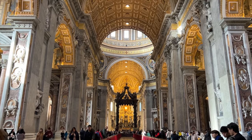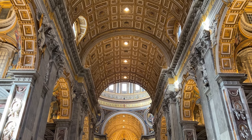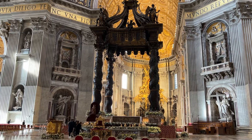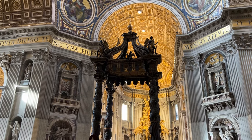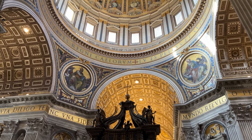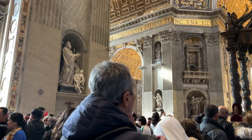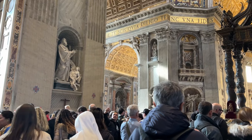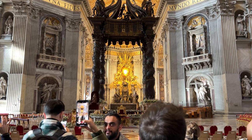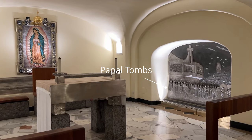Going back to the Basilica, it is once again an absolute masterpiece. Although now we no longer have a guide, we have no idea what we're looking at. So we wander around for a bit, catching little bits of information by overhearing other guides speak to their groups. It is all so very beautiful though. Our guide did tell us we needed to visit the tombs underneath the building. We stumble upon the stairs and make our way down. I think the tombs are fascinating and definitely worth visiting.